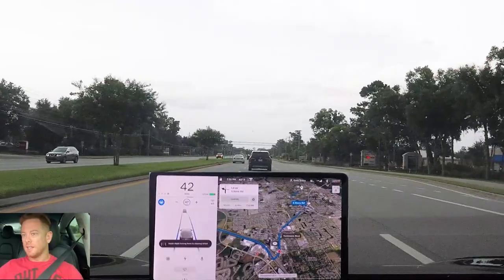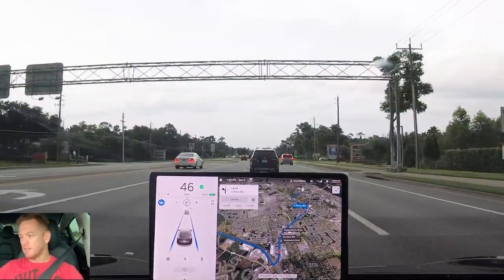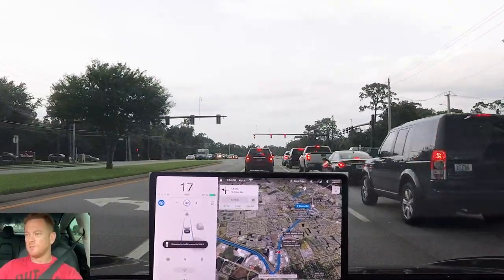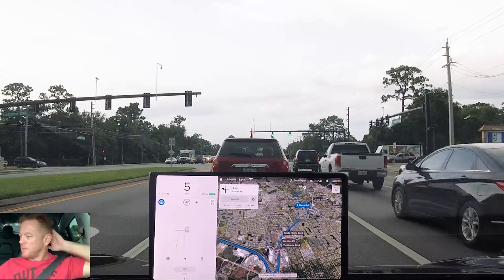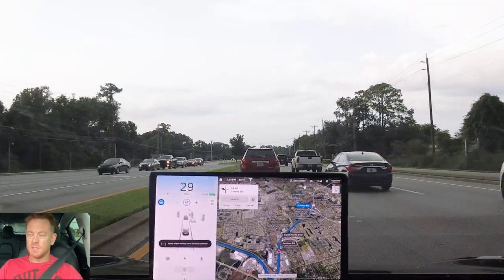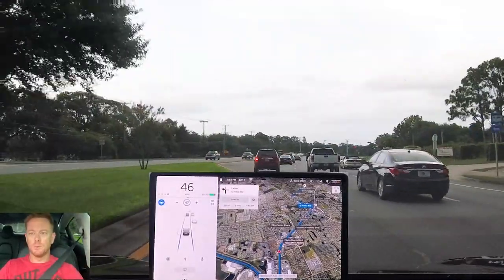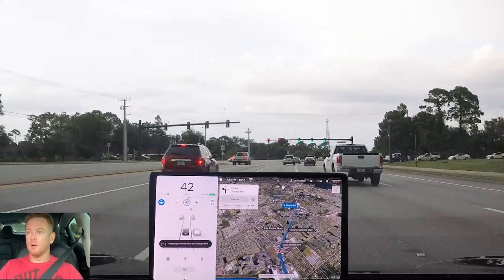Coming up to more traffic and a red light. Moving over to the inside lane. We're about three car lengths back with a green light — got a green bar on screen, which tells us we're going to proceed through without any warning. That's awesome. Before, if you live in a city with traffic light after traffic light you're constantly tapping the stock, and I'd turn it off periodically. Now it's just proceeding through, and if it turns yellow it will stop for you.